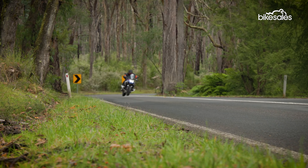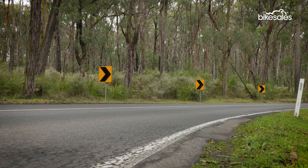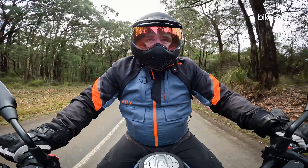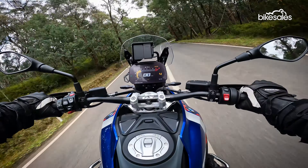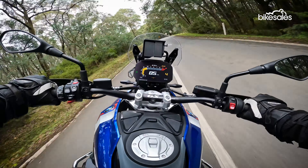The 1300 handles very well on the tarmac too, much like its predecessor, but the reduction in weight enhances its agility even more. The new GS ticks a lot of comfort boxes too — the controls are well laid out, the menu system is easy to use, and the heated grips and seat are probably the best in the business. In fact, the heated grips got too hot at one point and I had to turn them off.